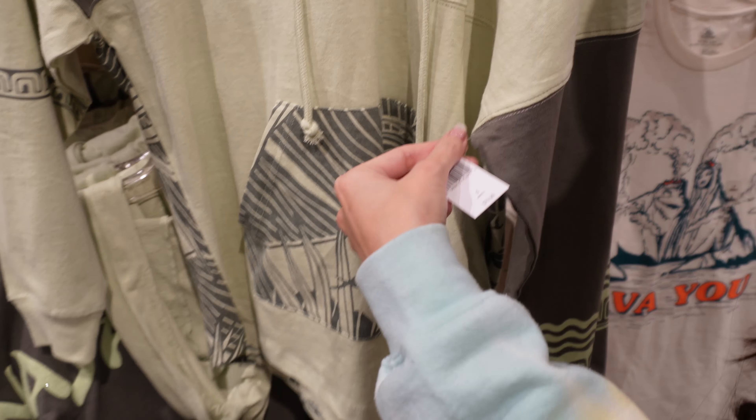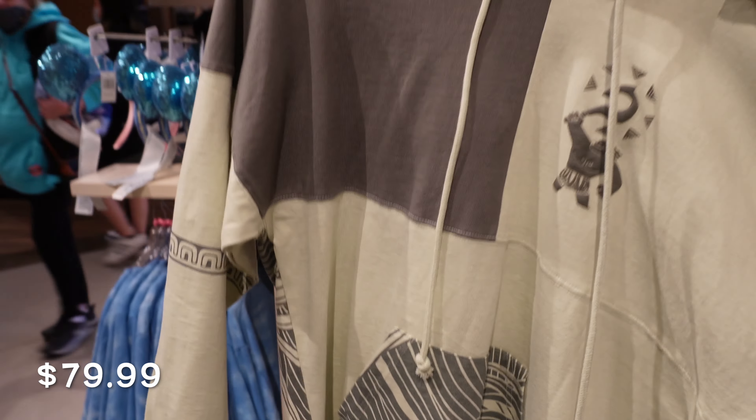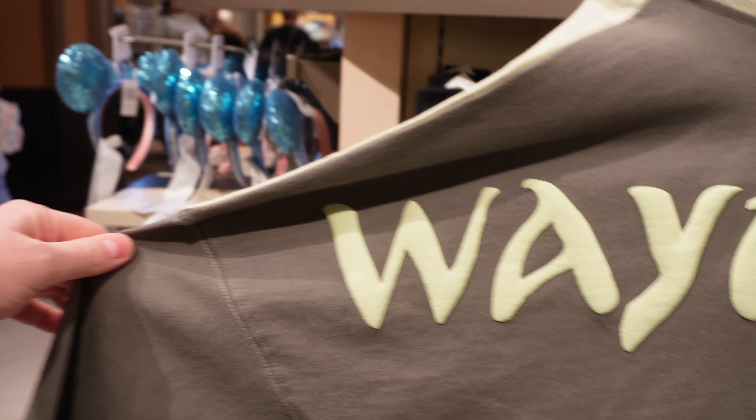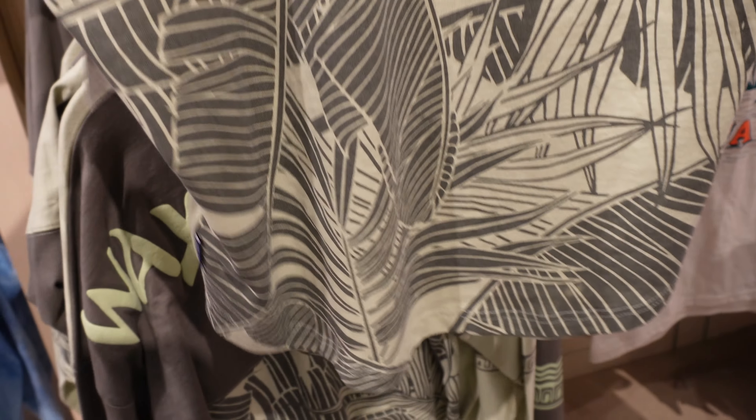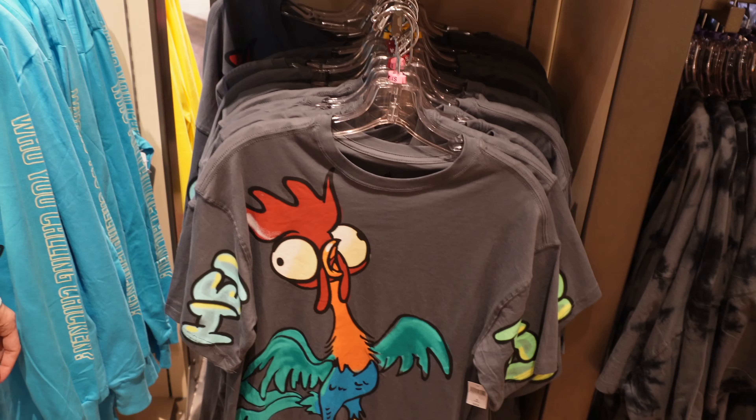This is not new — it's been around for a little over a year now. When we first got them, the guys said they'd sell out, which they didn't, but probably because it became a popular item so they kept it. And this is the Moana section.